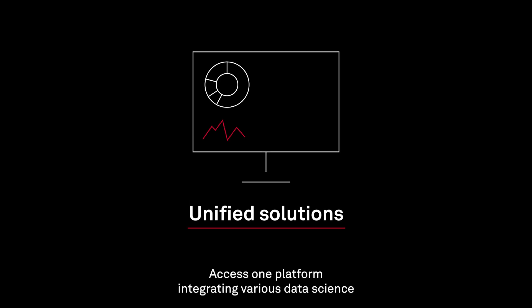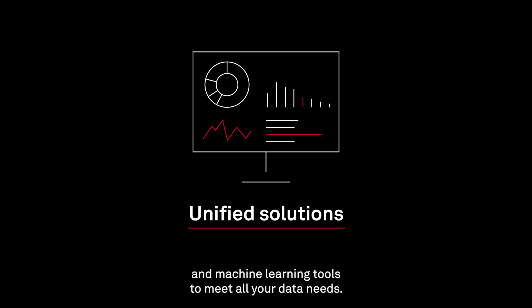Unified solutions: access one platform integrating various data science and machine learning tools to meet all your data needs.